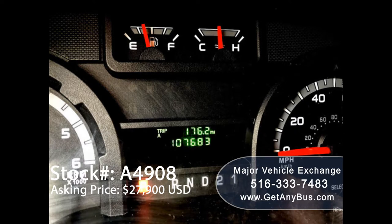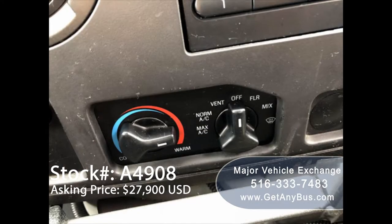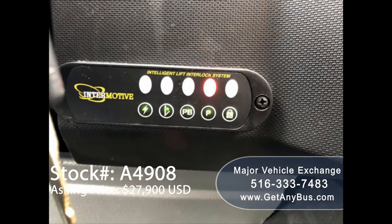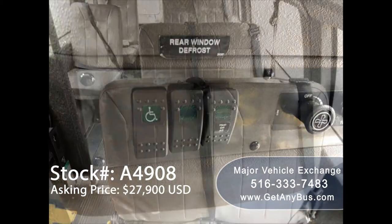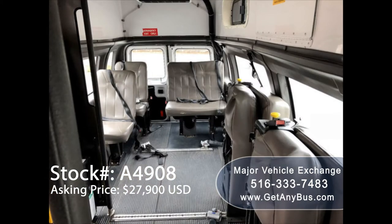It has 107,683 miles, an AM/FM stereo system with speakers throughout, front and rear high-capacity air conditioning and heat, a fire extinguisher, a wheelchair safety interlock system, rear window defrost, and seats for up to 8 passengers with seat belts, including 2 double flip seats.